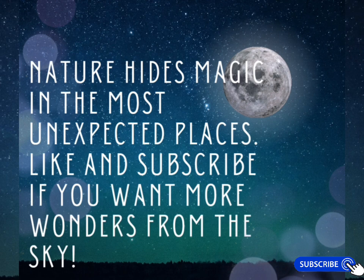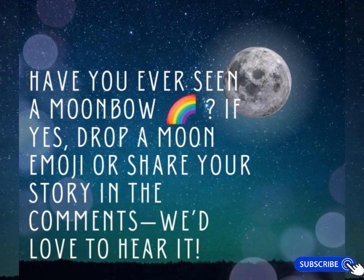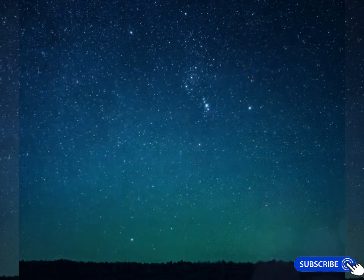If you liked this video, like and subscribe for more wonders from the sky. Have you ever seen a moonbow? If yes, drop an emoji or share your story in the comments — I would love to hear it. Till then, bye bye, take care!